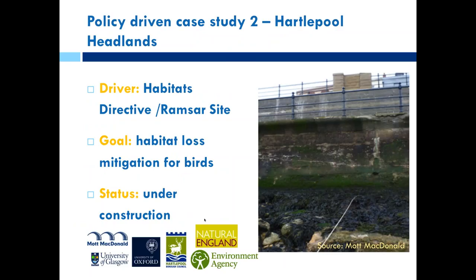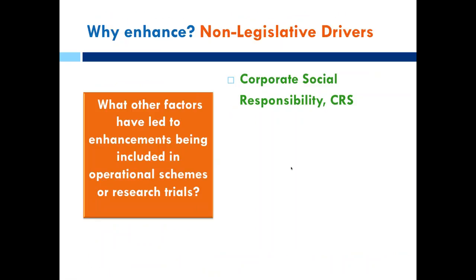Another example, again from the coast, is a scheme currently being built in the northeast of England where the Habitats Directive was the driver. The fundamental foraging habitat for birds was being taken by the scheme, so they had to mitigate for that habitat loss. To do that, they're ecologically enhancing using active enhancement and passive positioning of boulders to provide habitat that's going to be lost, as the defence is being extended 10 metres into the habitat. These are examples of legislative drivers that have been used.